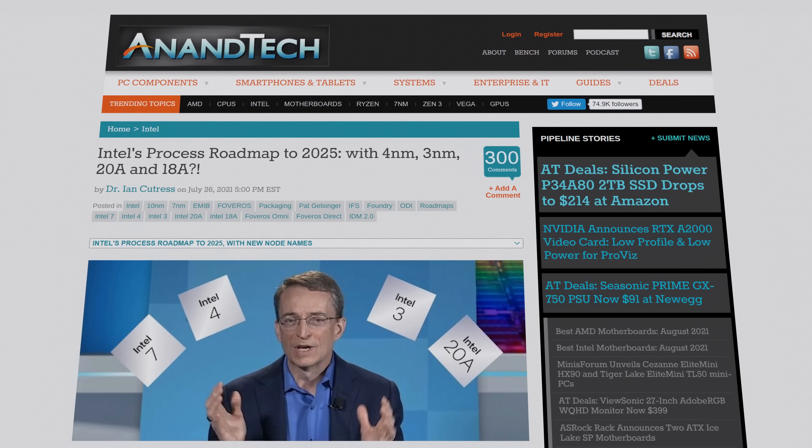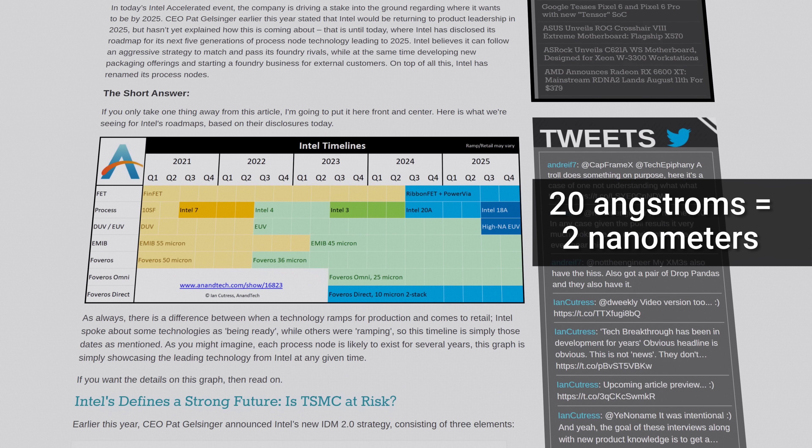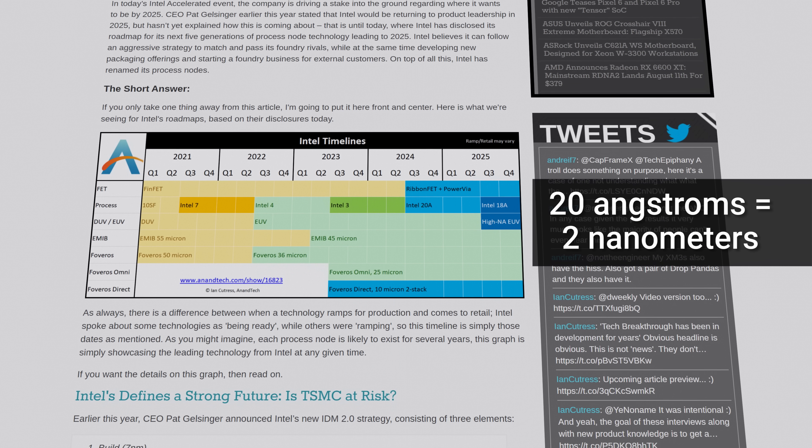Intel already has plans to switch to the angstrom system, and they're on record saying that they want to start producing 20A chips in 2024 — that's the same as two nanometers. Team Blue is planning for 18 angstroms to follow the next year. And to put that into context, a single silicon atom is about two angstroms in diameter.